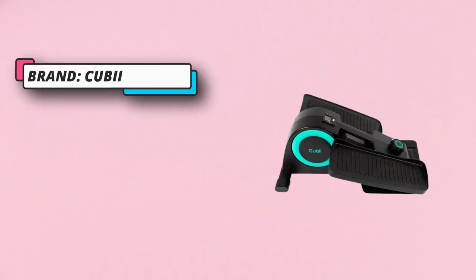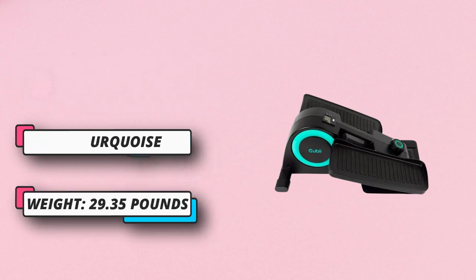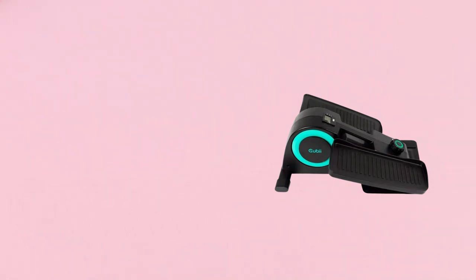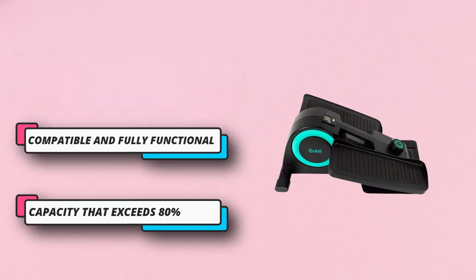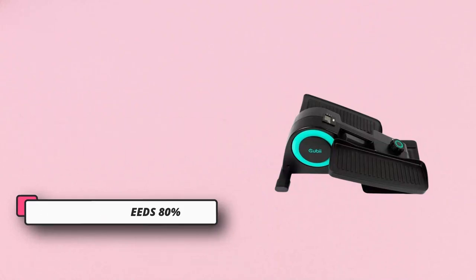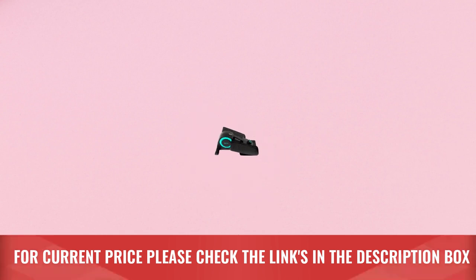The inclusion of a digital monitor lets you keep track of your progress, which includes the number of calories burned, distance traveled, strides pedaled, and more. Renewed compact elliptical — like new, leading compact and ergonomic mini elliptical that lets you work out or rehab while you sit at home or the office. For current price, please check the links in the description box.